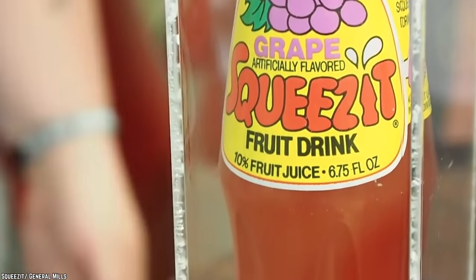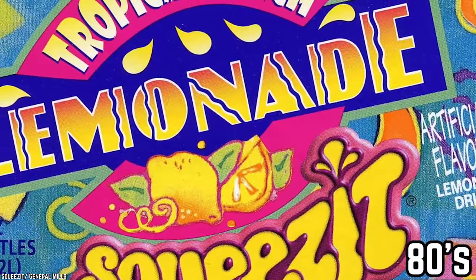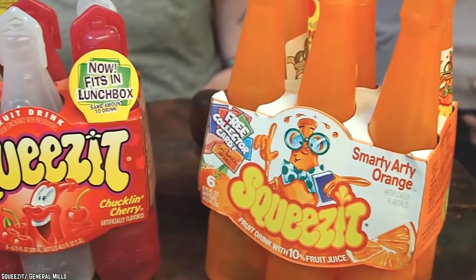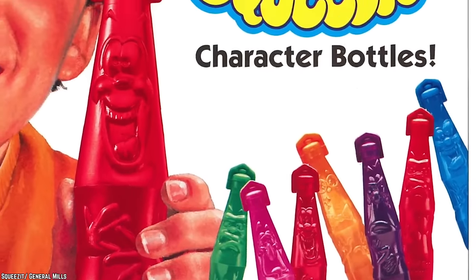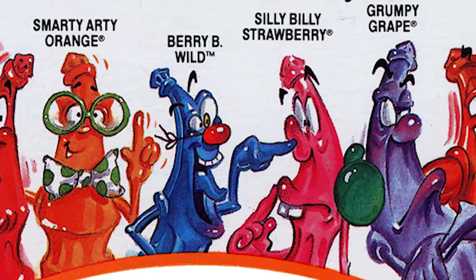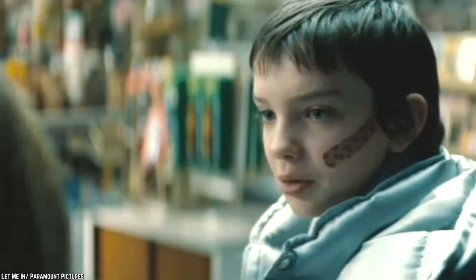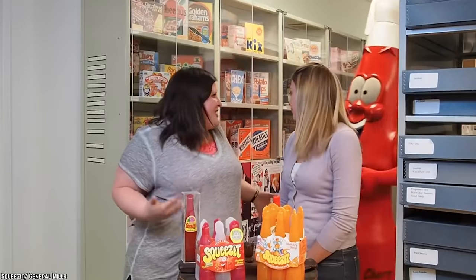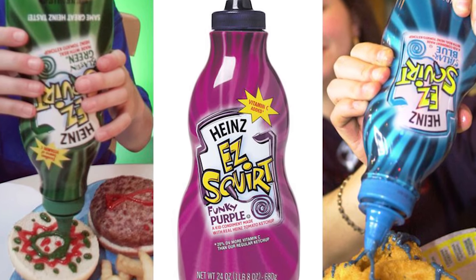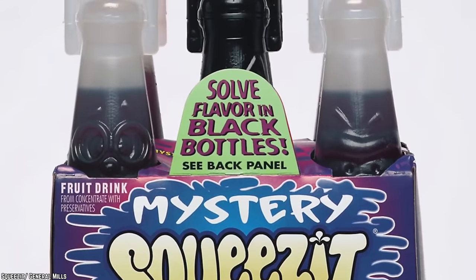Squeeze It. Squeeze It, a fruit-flavored juice, has popped in and out of production many times since its first release in the 80s. It appeared in stores for the last time in 2012. The juice was packaged in plastic bottles, and its thing was that in order to drink the juice, you had to squeeze the bottle — hence the name. The different flavors had cutesy names like Grumpy Grape, Chucklin Cherry, Berry Be Wild, and Silly Billy Strawberry, which from an adult perspective are decently cringe-worthy, but the kids liked them. After a successful run in the 80s, Squeeze It entered the 90s with plans to shake things up. They started off by releasing mystery flavors, similar to what Heinz did with their Easy Squirt ketchup, except instead of rainbow-patterned containers, Mystery Flavor Squeeze Its were packaged in black bottles.